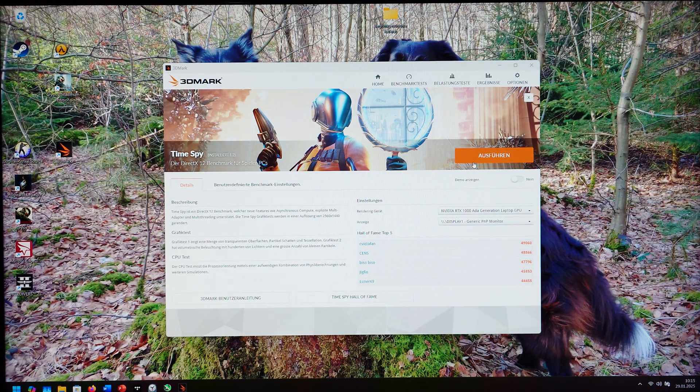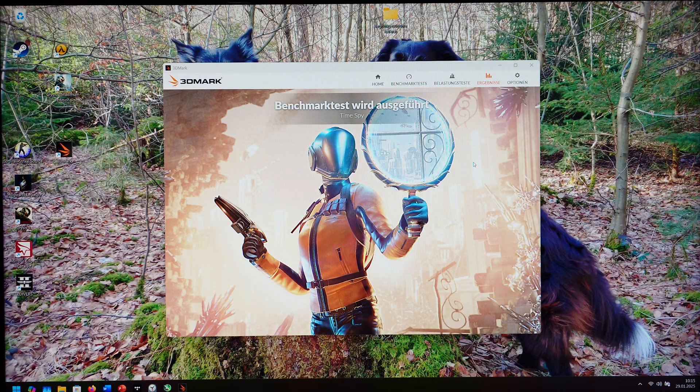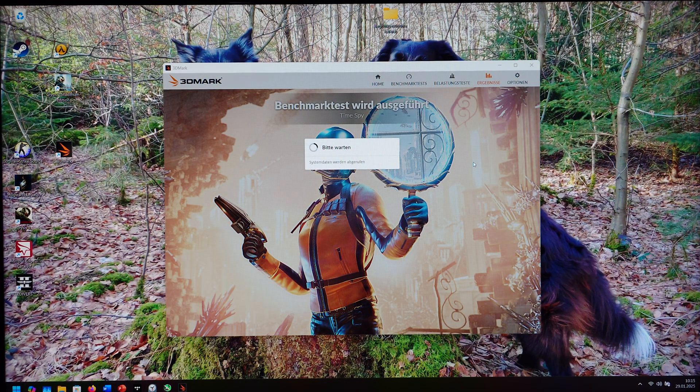Next up, we're going to test the TimeSpy benchmark, which I can compare to the RTX 5000 Max-Q. That card would score around 8,000 points in the graphics test, a little bit over 8,000 points.